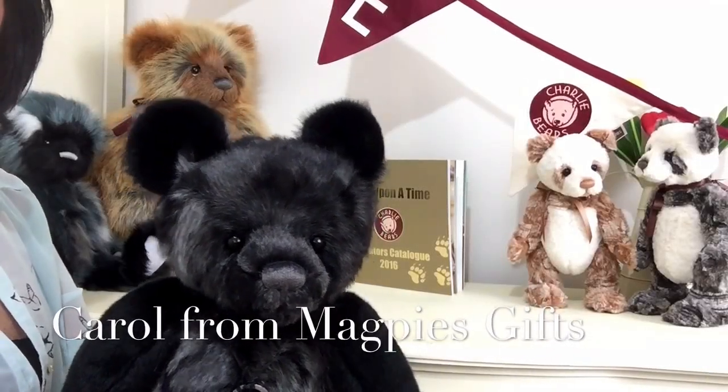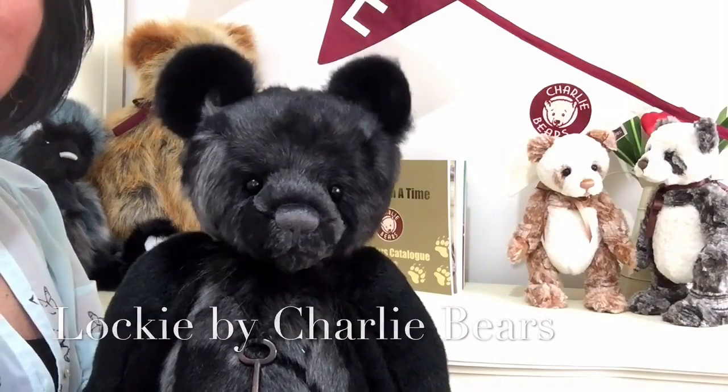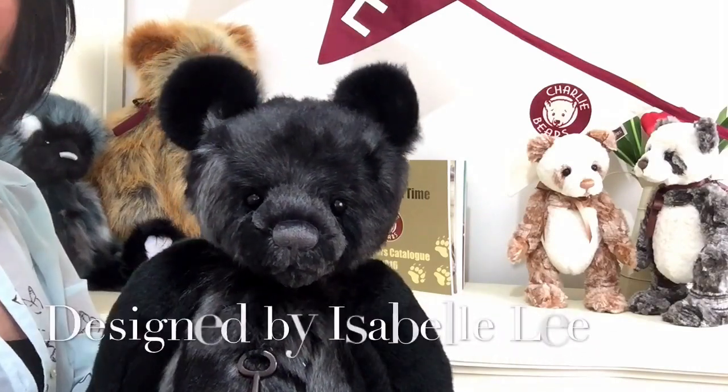Hello everybody, it's Carol here from Magpies Gifts and this is Lockie. Lockie is a teddy bear that's been designed by Isabelle Lee for Charlie Bears.